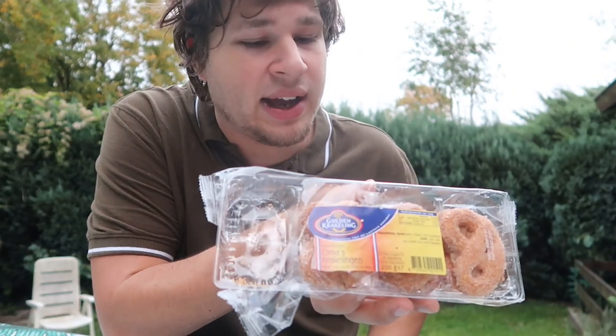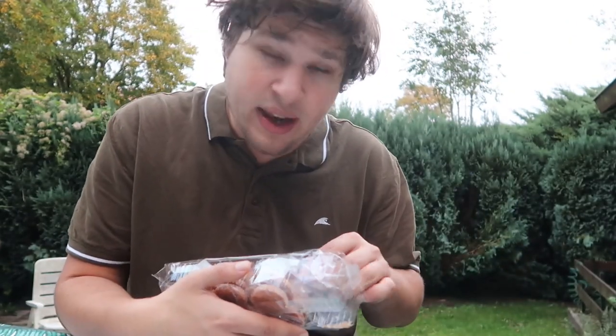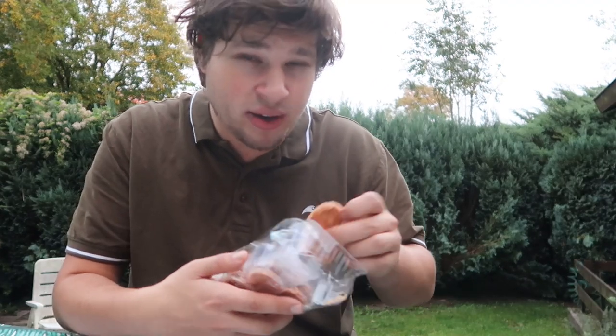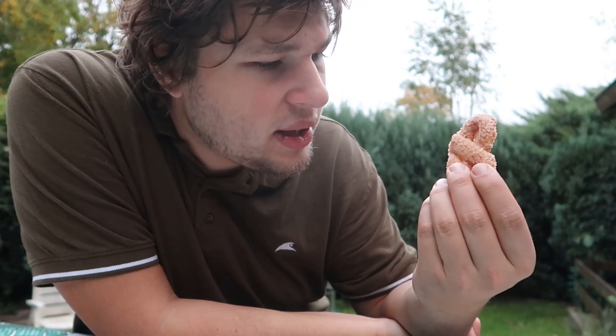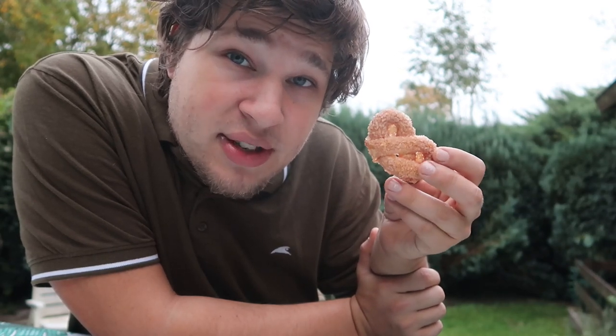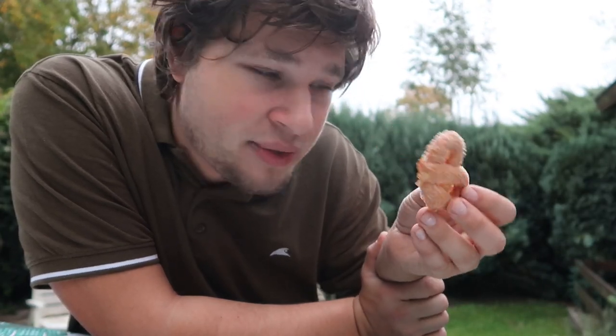I should really stop eating these krakelingen — but I'll take one more and then I'll stop. Just look at that! I got a lot of response from the previous video, and I think we are going to continue doing this every time we hit the tips goal on Ko-fi. Every time we hit the goal, I will make another one of these episodes where I just talk to the camera, have coffee, and show you some ridiculous snack from the Netherlands.